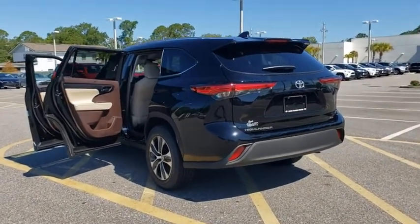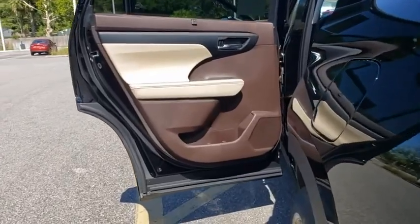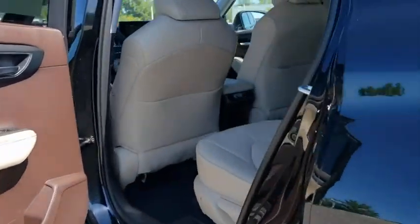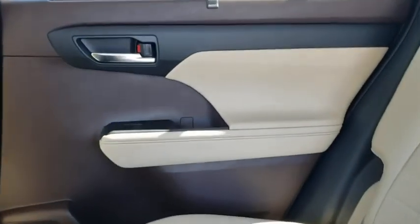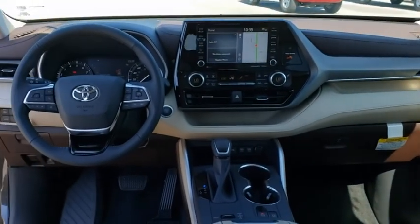A 2010 top safety pick, the Highlander is where substance meets style. Here are some of this vehicle's great options: power liftgate, traction control, power passenger seat, dual airbags, alloy wheels.